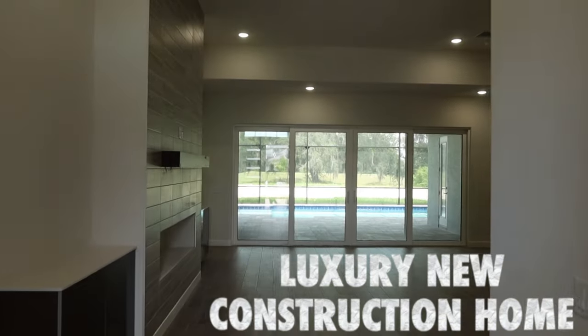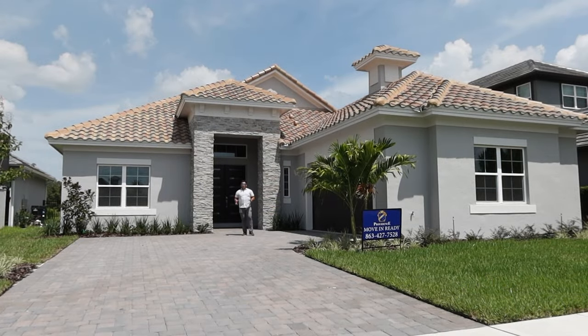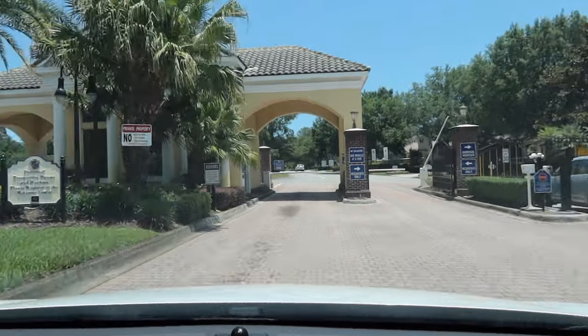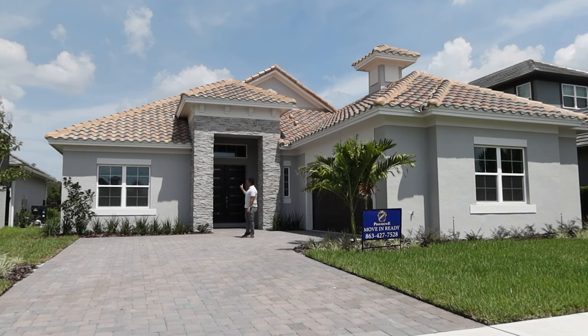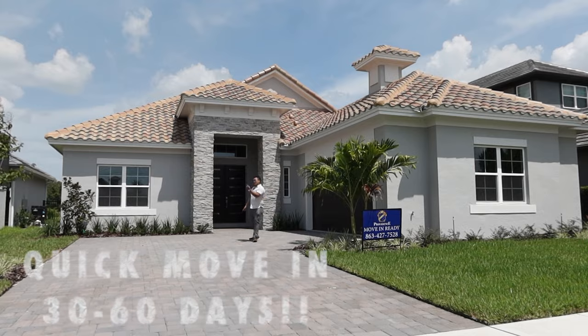Are you looking for a luxury single-family home, new construction, four-bedroom, three-bathroom with a swimming pool inside a gated community and golf course here in Central Florida? This property behind me is the one you're looking for, and it's now ready for you to move in as soon as 30 to 60 days. Are you ready to own and see this one? Let's go!